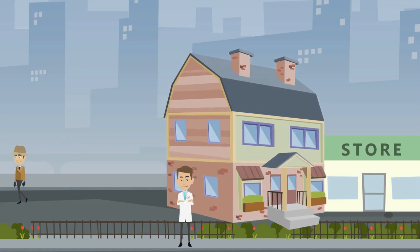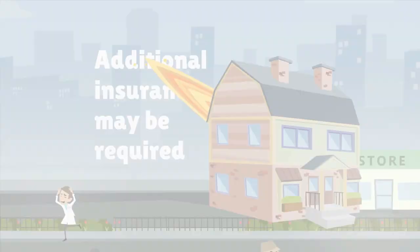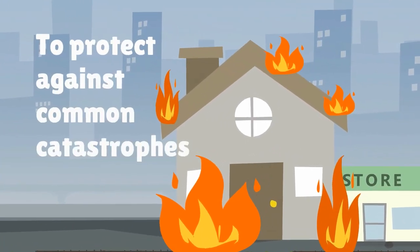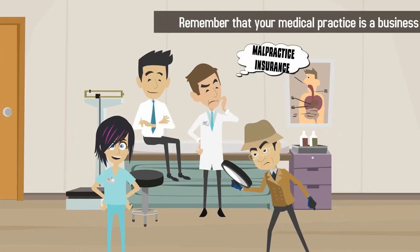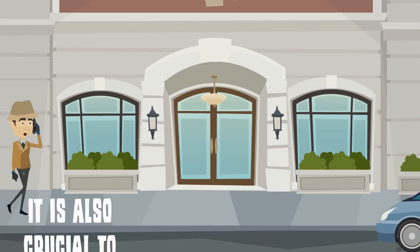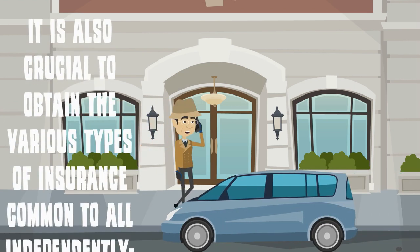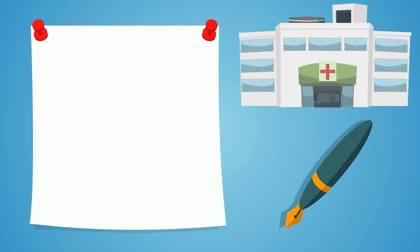You will also need cyber liability insurance. Depending on the size and type of medical practice you run, additional insurance may be required to protect against common catastrophes. Remember that your medical practice is a business. While malpractice insurance should be first on every doctor's mind, it is also crucial to obtain the various types of insurance common to all independently run businesses.